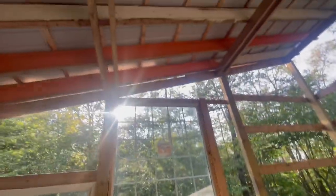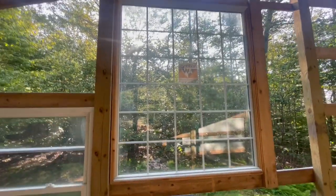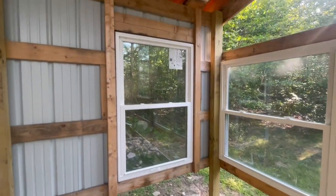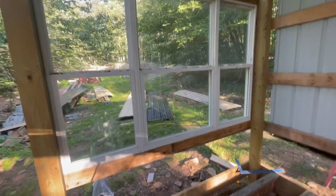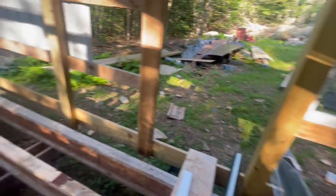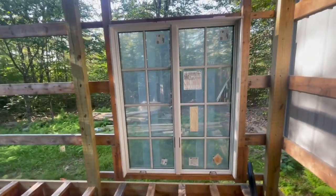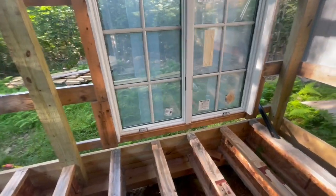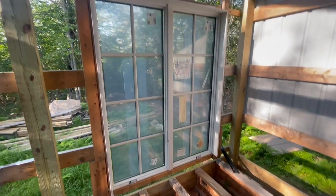This is another window that we got super cheap. This is a big Anderson window — I think it's like 6x5 — and I think we got that for about $10. That one we got for $1. This one here I think we got for $5. This one was a $25 window. This one over here I think was $50 for this big Anderson window as well. This one is a casement window — about 5 feet by 6 and a half feet, so it's a good size.